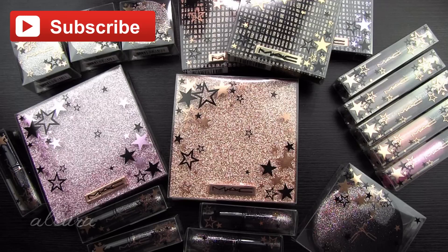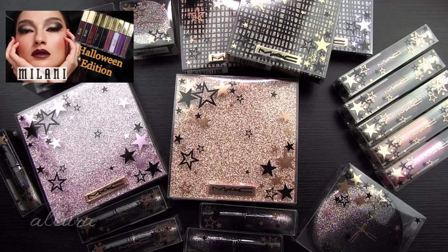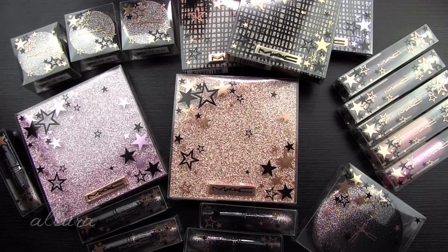Also make sure you subscribe to the channel by hitting that red subscribe button. Follow Allurebeauty on Instagram for the upcoming giveaway especially. And of course, if you missed the last video reviewing the new Halloween shades from Milani's Amour matte lipstick lineup, then make sure you go check that video out. I will link it in the upper right hand corner for you to see.